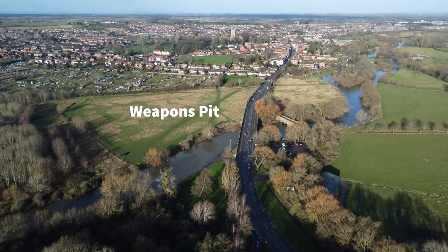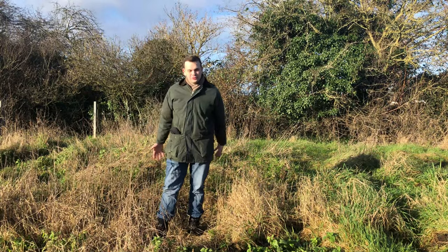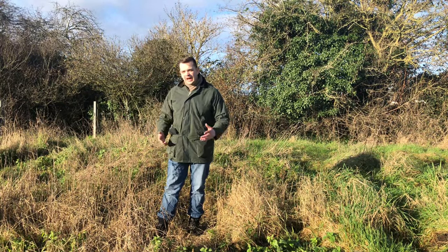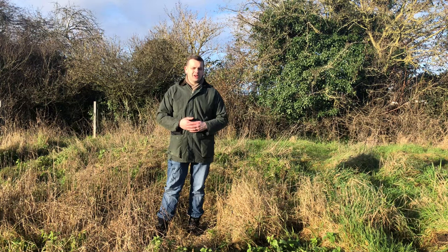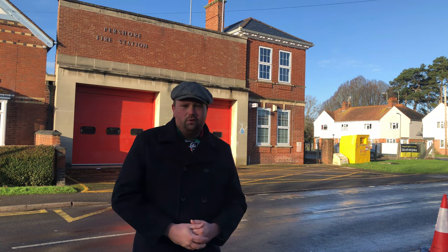Moving further back towards Pershaw, there are more remnants of the defences including this weapons pit. One of the last defended positions on the north side of the river before the enemy would have reached the town of Pershaw itself is here. If I step back you'll see I move into a depression — and here are the remnants, still visible today, of a slit trench which would have been manned by the Home Guard during the Second World War. This building behind me was the location for C Company, the 4th Battalion, Worcestershire Home Guard — and as you can see, it's now the local fire station.